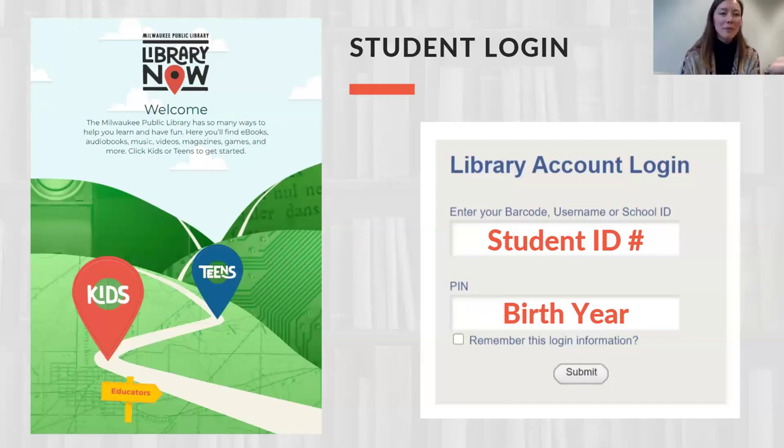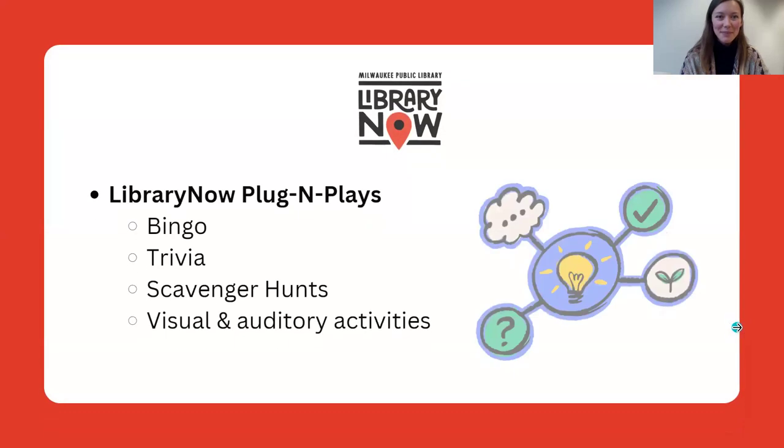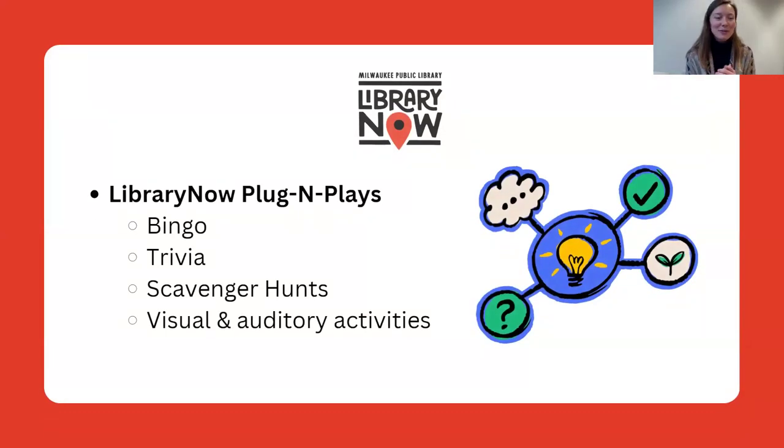You will go to librarynow.org, select a resource, and then you will log in utilizing your digital library card — your student's digital library card login conventions. Without further ado, let's get to the topic of the day: our Library Now plug-and-plays.